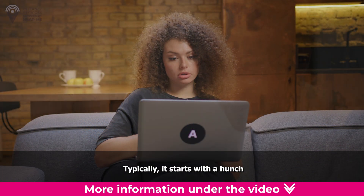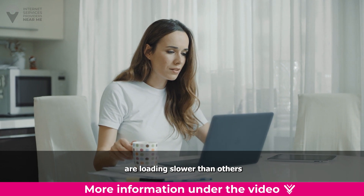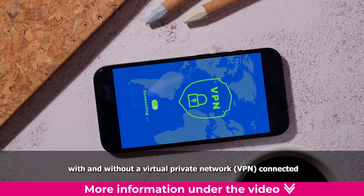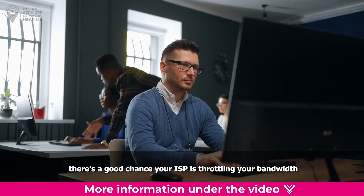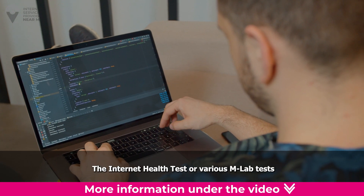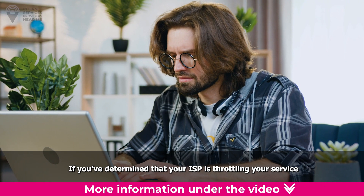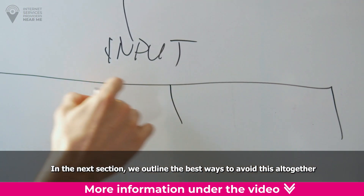How to check for ISP throttling. Typically, it starts with a hunch. If you experience poor internet out of nowhere or certain sites are loading slower than others, it's a good idea to check your speeds. The best way is to run an internet speed test with and without a VPN connected. If your connection is noticeably faster when connected to a VPN, there's a good chance your ISP is throttling your bandwidth. Other tests you can run include the Internet Health Test or various MLab tests, which look for speed throttling for more common activities like streaming movies and using torrenting sites.